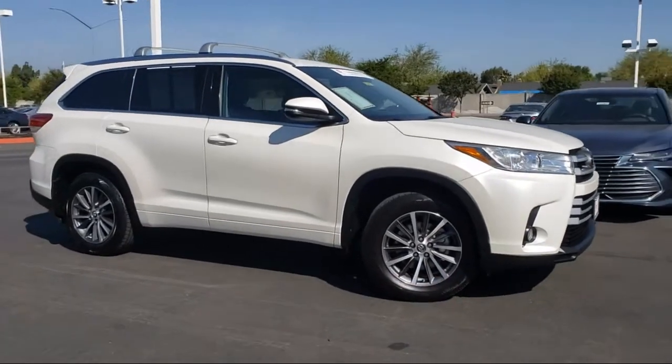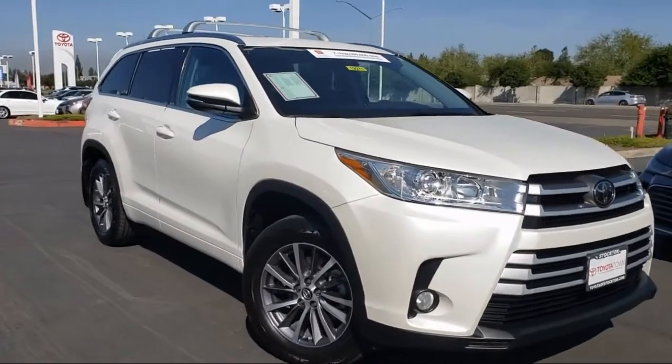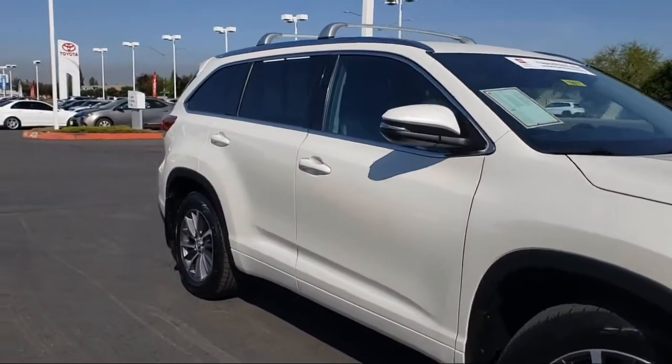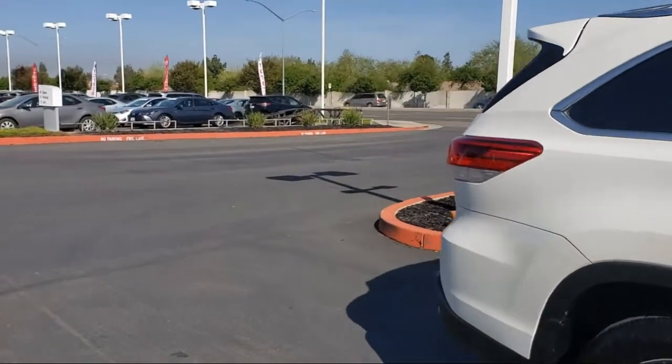It comes equipped with a tire pressure monitoring system, fully automatic headlights, Sirius XM satellite radio, heated front seats, and steering wheel controls.